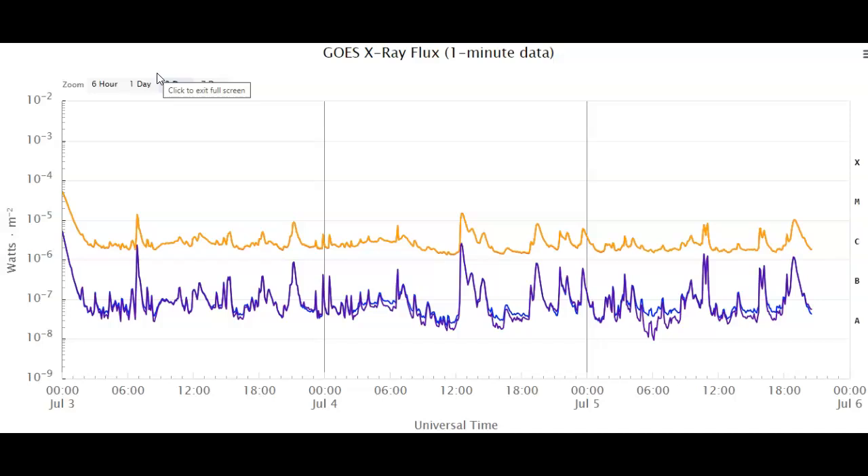Ladies and gentlemen, we've just had another Earth-facing M-class solar flare. Not a very strong one — it was an M1-class solar flare — but it's definitely Earth-directed. I wanted to be the first to give you the information and take a look at it to see if it's going to create a coronal mass ejection that would be inbound towards Earth.